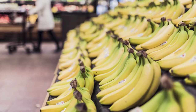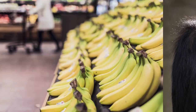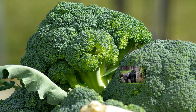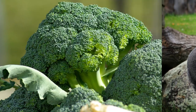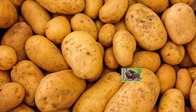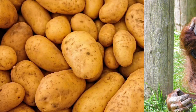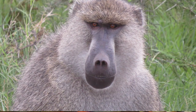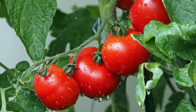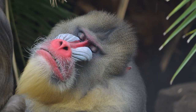Who's hiding behind those bananas? It's a chimpanzee. Who's hiding behind that broccoli? It's a gorilla. Who's hiding behind those potatoes? It's an orangutan. Who's hiding behind those carrots? It's a baboon. Who's hiding behind those tomatoes? It's a mandrill.